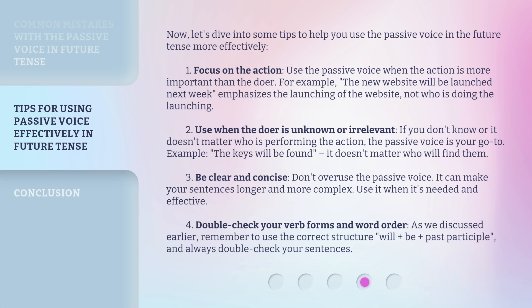Now, let's dive into some tips to help you use the passive voice in the future tense more effectively. Tip 1: Focus on the action. Use the passive voice when the action is more important than the doer. For example, 'The new website will be launched next week' emphasizes the launching of the website, not who is doing the launching.